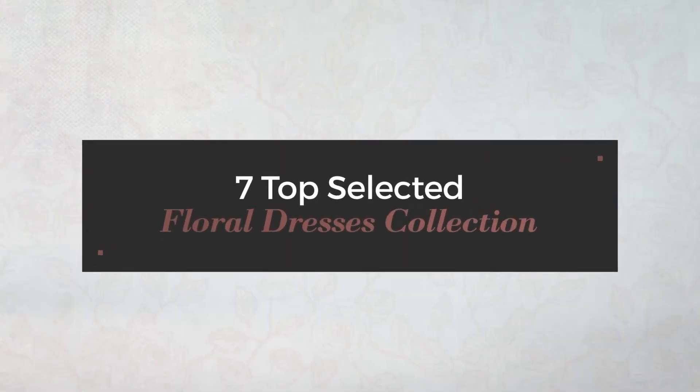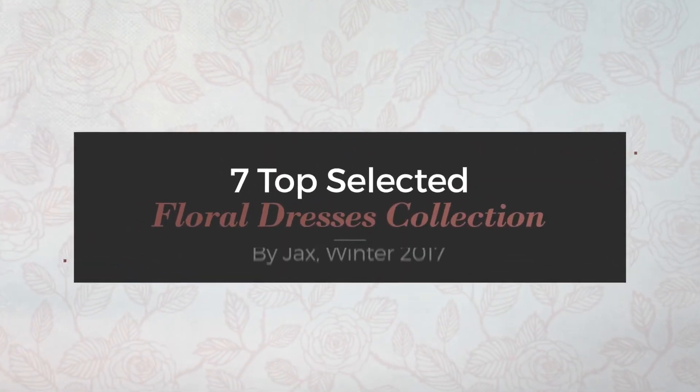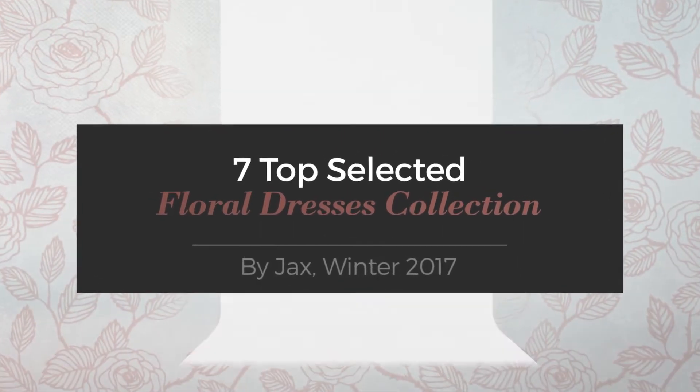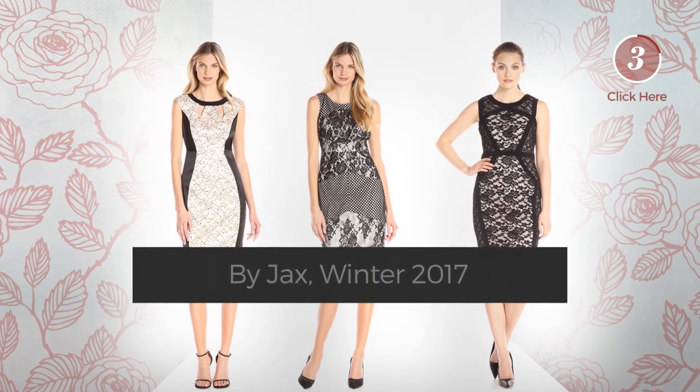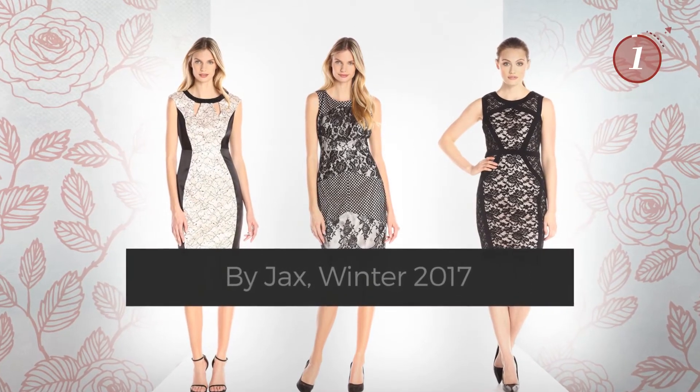7 Top Selected Floral Dresses Collection by Jaxx, Winter 2017. At any time, click the circle and get the details about your favorite dress.